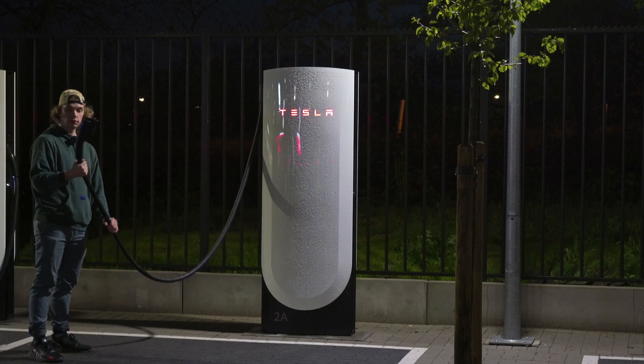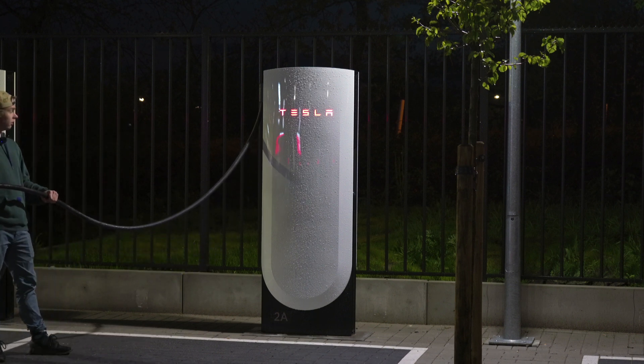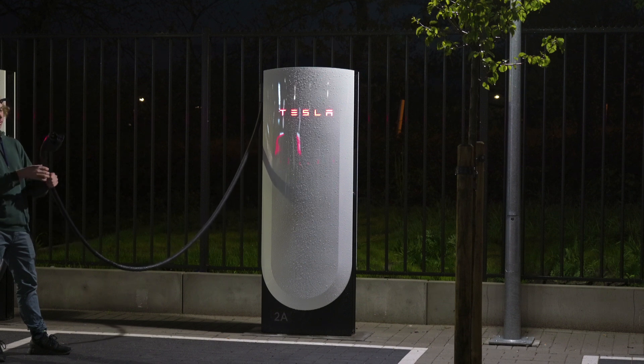Yeah, it's a nice handle, nice reach. It's probably three times as long as the V3 cables, but still easy to handle.